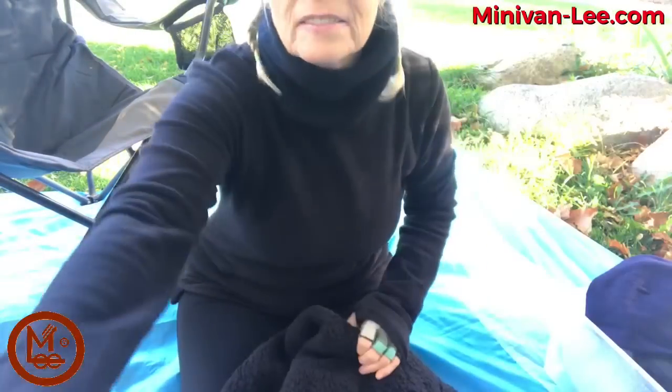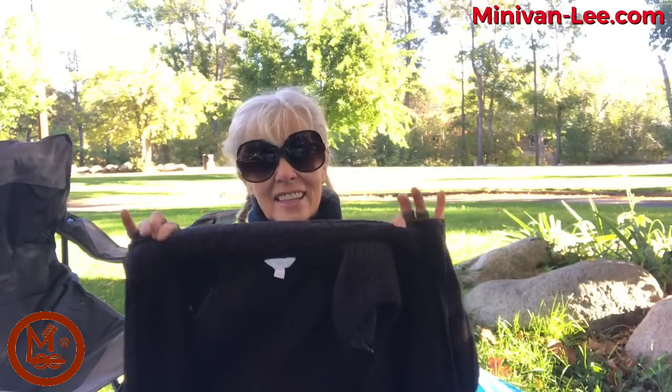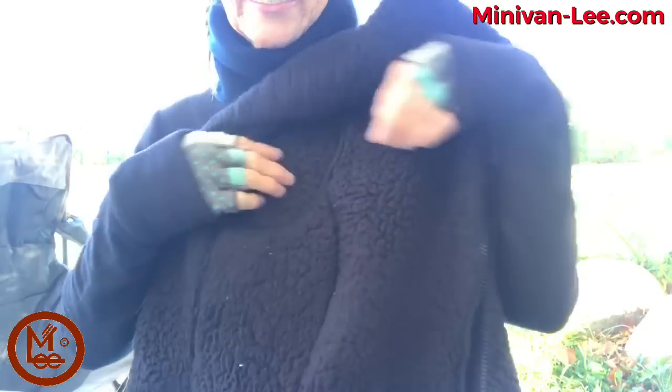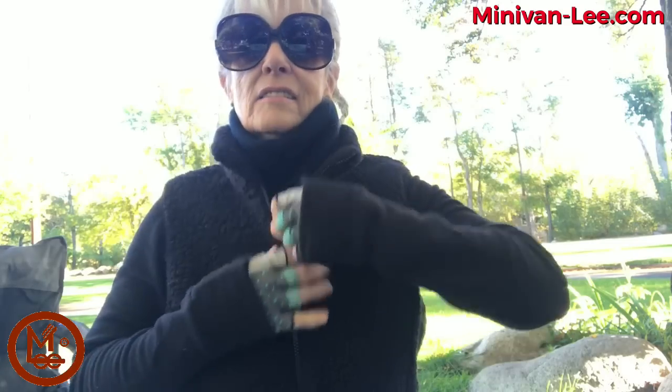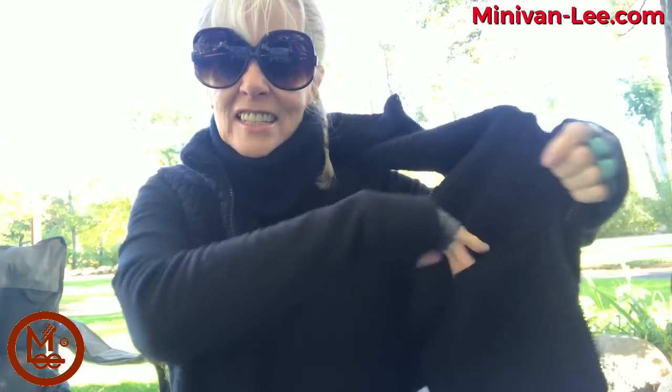Earlier today I wore this vest — it's really nice, I got it last year. It has pockets, zips all the way up to my neck. I like that my arms can be out so I'm not so tight. On each side is a really deep pocket — I can put my iPhone in there. I bought this last year at Walmart. If you get there at the beginning of the season you can find the really good stuff.